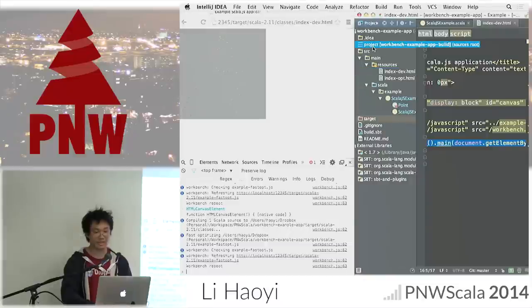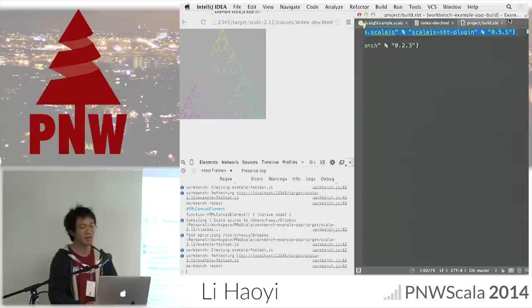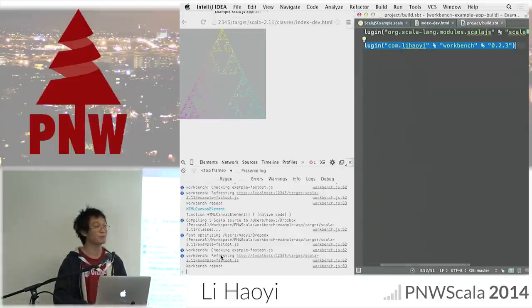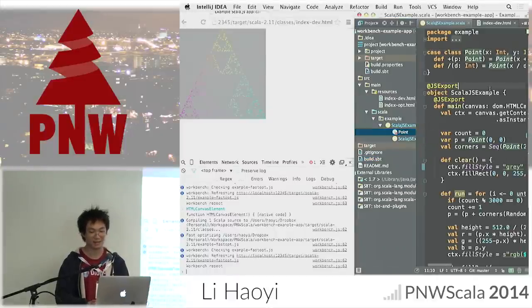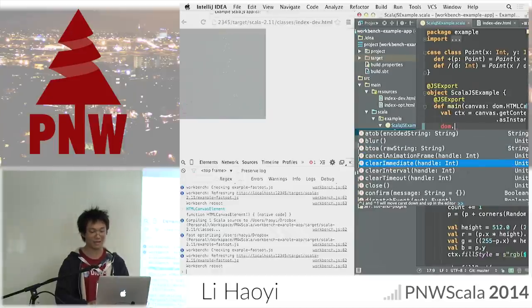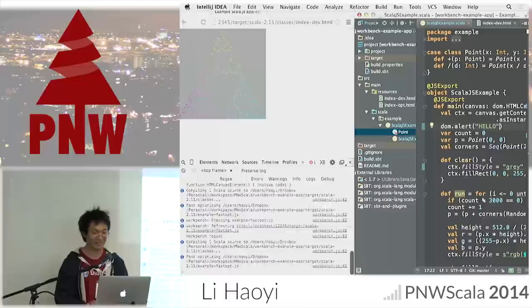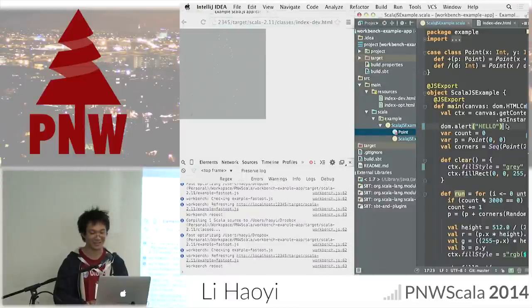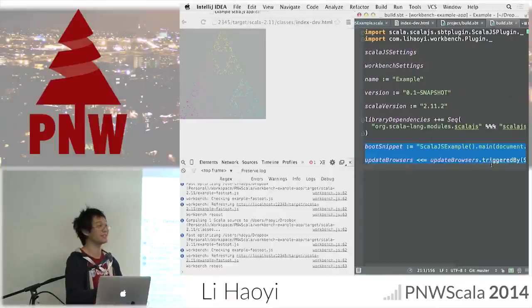The HTML page is boring: body has one canvas with hard-coded width and height. It includes the Scala.js output executable — for now called example-fastopt.js. There's a little daemon forwarding log spam to the browser, and this kicks off the Scala.js application by calling ScalaJSExample.main and passing in the canvas element via document.getElementById. Looking at the SBT config: I'm using the Scala.js plugin version 0.5.5 and the Workbench plugin which forwards log spam to the browser.